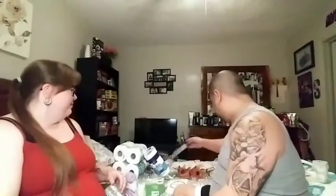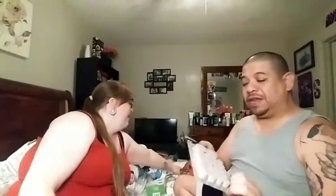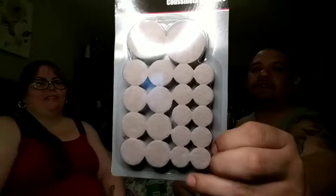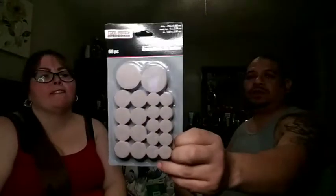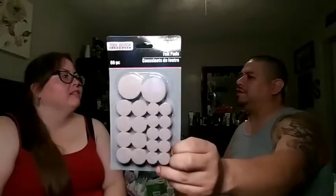We also picked up these — it's a 60-piece set of felt furniture pads, the kind you put on the bottom of chairs, tables, coffee tables, lamps, and stuff like that so you don't slide all over the place and leave scratches. Sixty pieces — good deal!